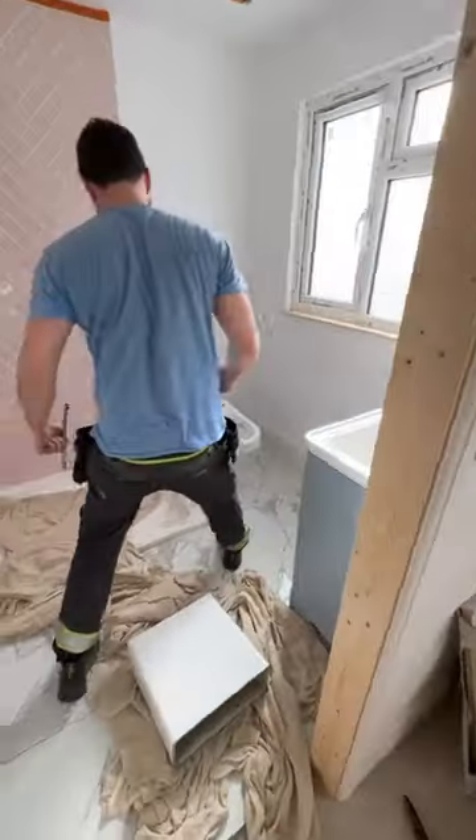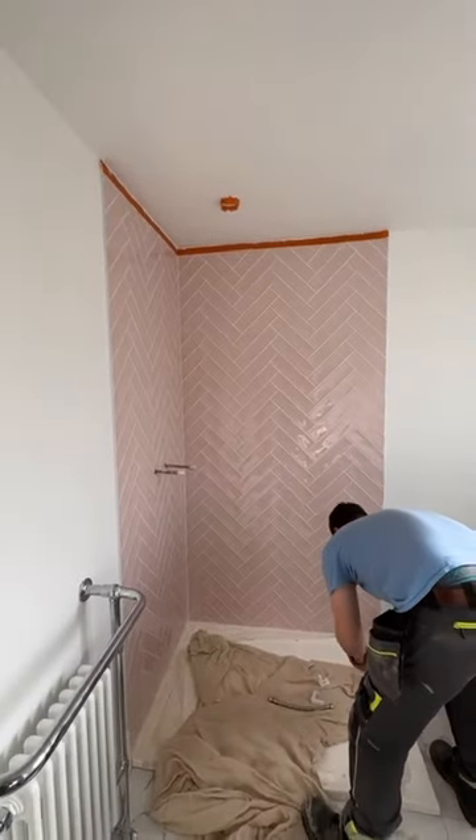And then in the bathroom, I've got these lovely funky herringbone tiles.